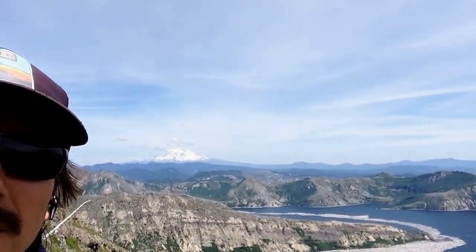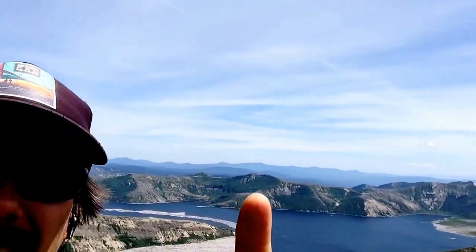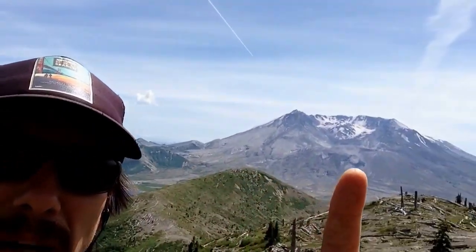There it is — it's Mount Jefferson in the background right there. And as we rotate around, there's Mount St. Helens.